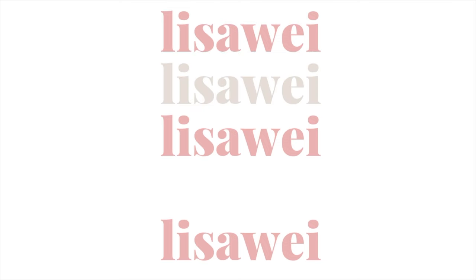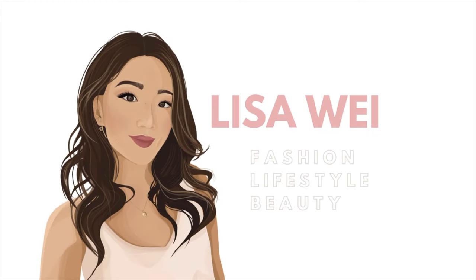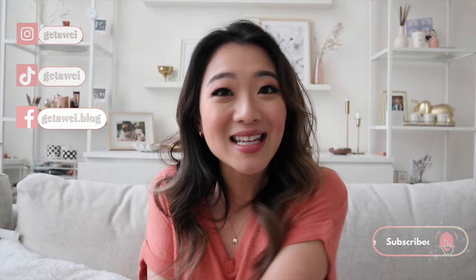Hey guys, it's Lisa and welcome back to my channel. If you're new, welcome and please don't leave and please subscribe, but either way, welcome. Today I am doing another monthly favorites video. I've been having these videos go on for so many months consecutively.